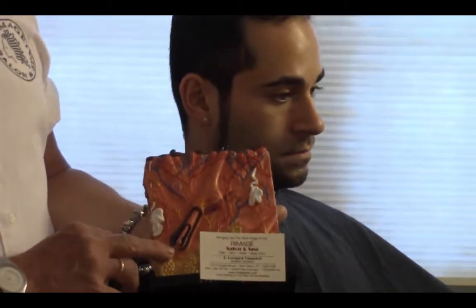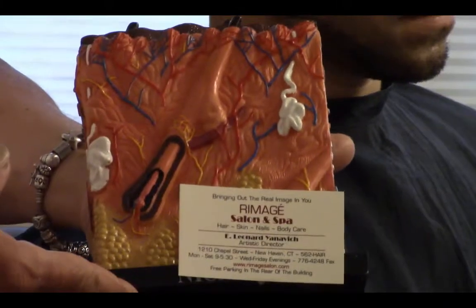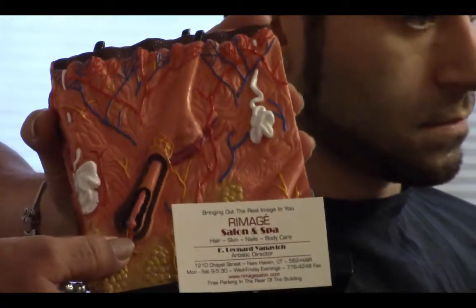Some of the most important things are: what is your circulation like? What is the rapidity of blood flow? Are you getting enough nutrients in your diet? Are you getting enough nutrients to the hair bulb or to the hair root itself in order to encourage sufficient growth?